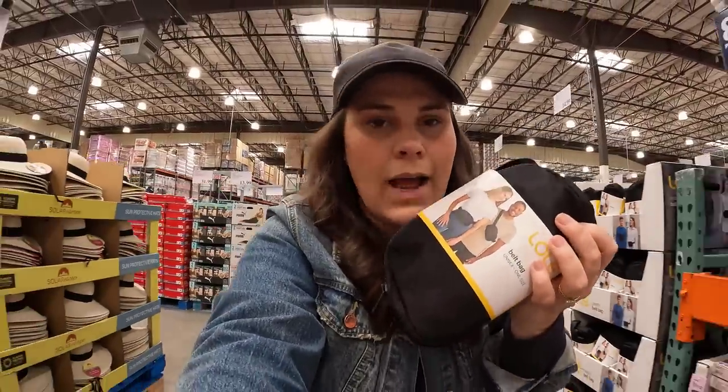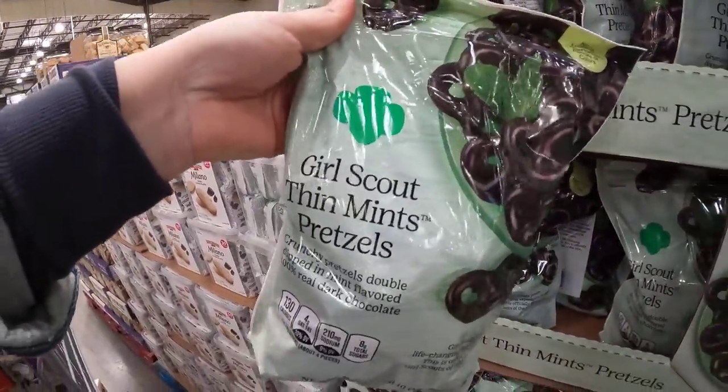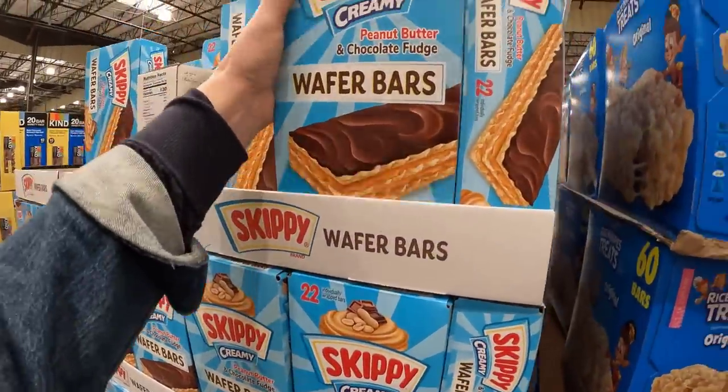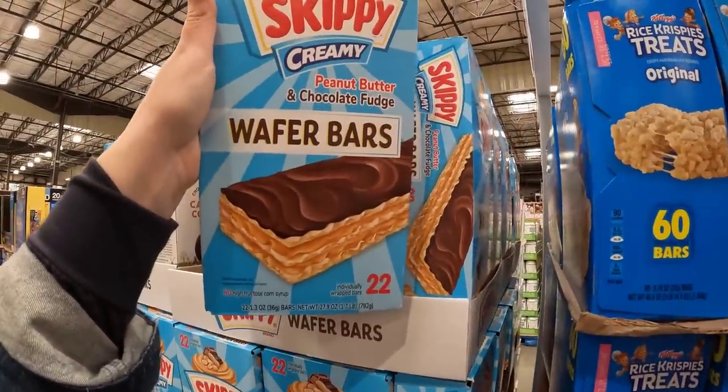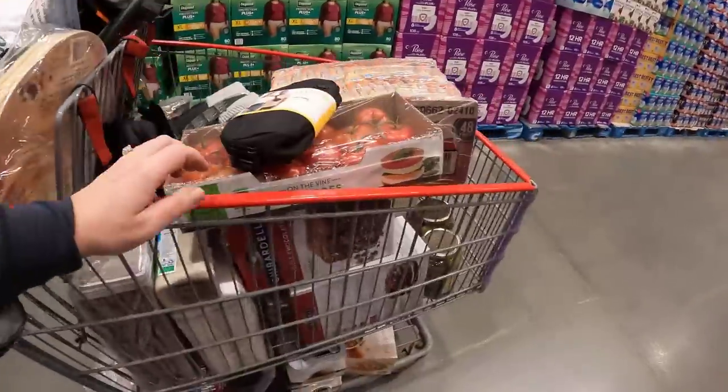I'm grabbing this — I've got to test it out for all of you. Using a belt bag has kind of changed my life. It's so easy to just have everything I need in it — it even holds my GoPro. These always sound amazing — Girl Scout thin mint pretzels, $10.69. Pretzels and chocolate is always a dangerous combination for me, and throw in some mint, I think it would be really irresistible. Here's something I have not seen before — Skippy Creamy Peanut Butter Chocolate Fudge Wafer Bars, $10.99 for 22. It's a new item.